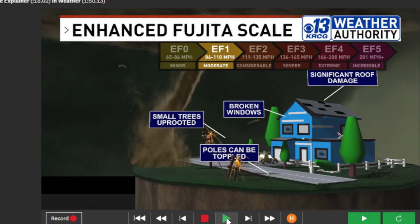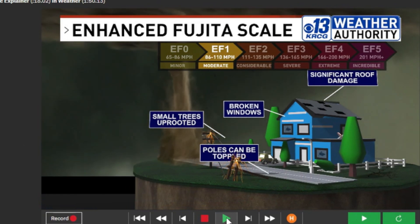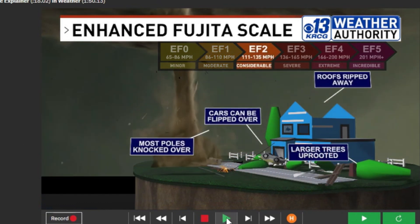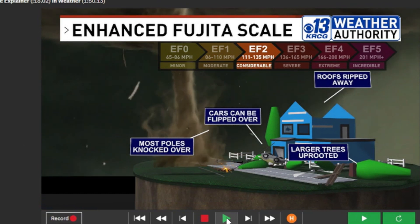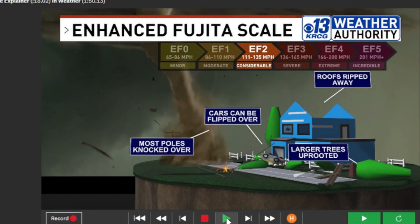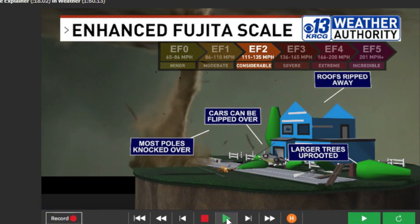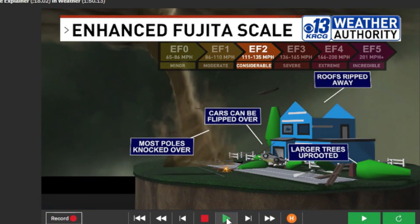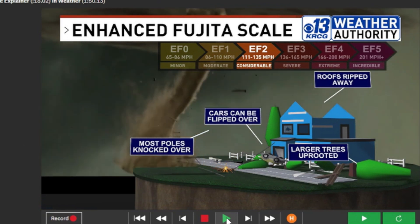Poles can be toppled over with an EF one. But when we get to EF two strength — that's winds of 111 to 135 miles per hour — we're looking at considerable damage. This is the damage we saw in Pilot Grove on April 2nd. We can see cars flipped over, poles knocked over, and larger trees can be uprooted, and roofs can be ripped away from homes.